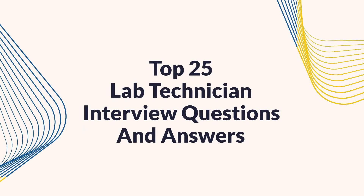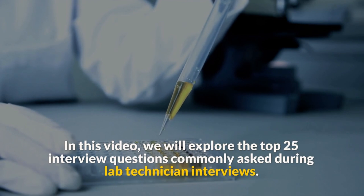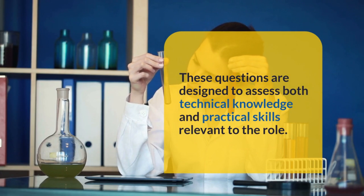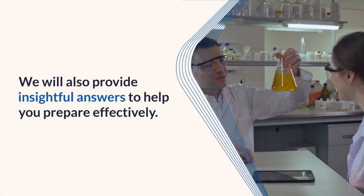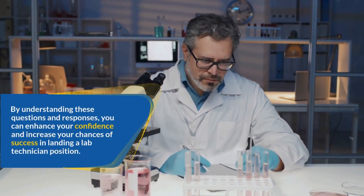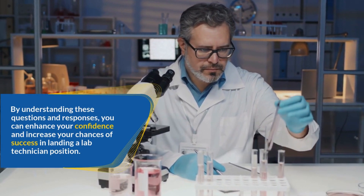Top 25 Lab Technician Interview Questions and Answers. In this video, we will explore the top 25 interview questions commonly asked during lab technician interviews. These questions are designed to assess both technical knowledge and practical skills relevant to the role. We will also provide insightful answers to help you prepare effectively and increase your chances of success in landing a lab technician position.